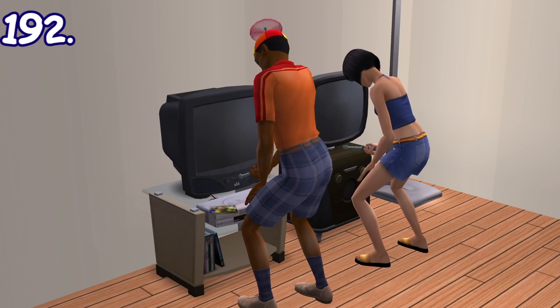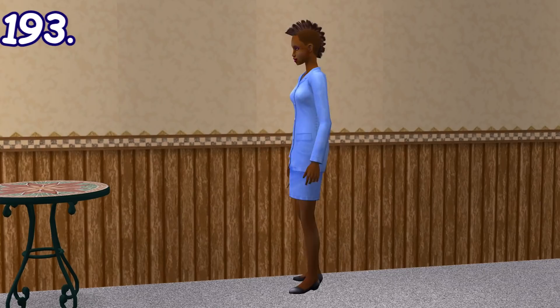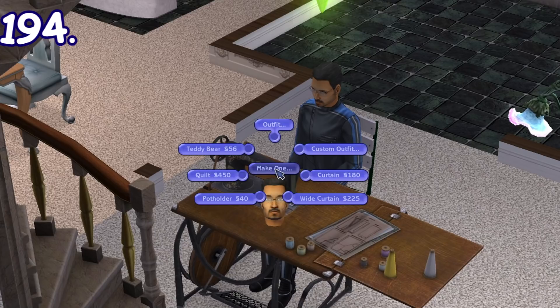Sims will occasionally get angry when fixing the cheapest TV the game has to offer, even if the sim doing it has the highest mechanical skill. When talking on landline phones, if a sim wanders too far away from the phone base, they may put the handset down instead of hanging it up — and you need to command them to put it back manually.